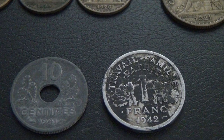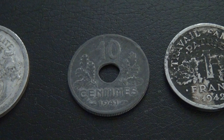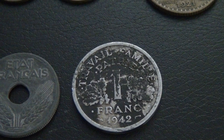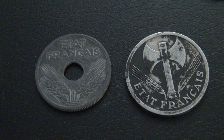Here I also have two coins from Vichy France, which is the part of France not occupied by the Germans but was a puppet state of Nazi Germany during World War II. Here I have a 10 centime coin from 1941. Vichy French coins have the inscription 'Etat Français' on the obverse, which means 'the French state.'